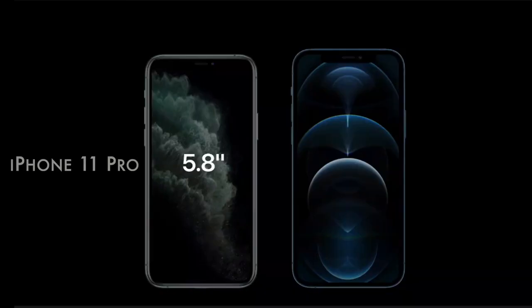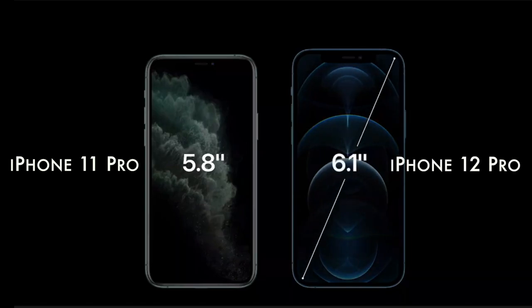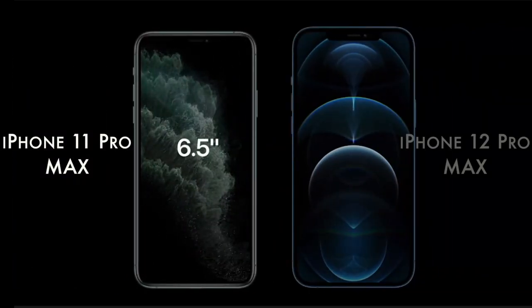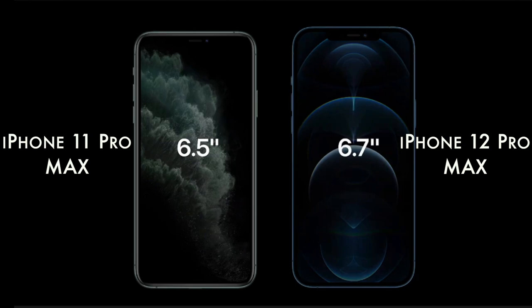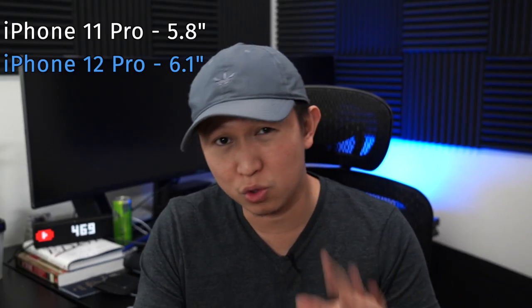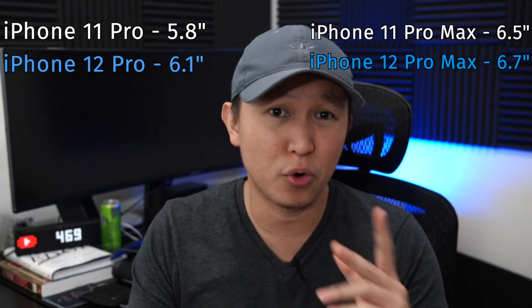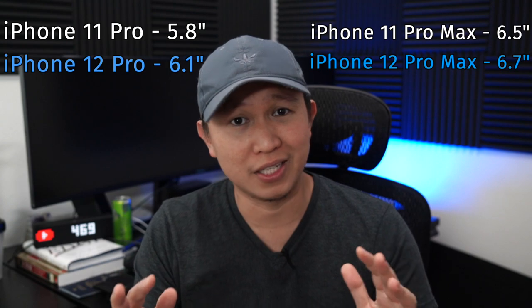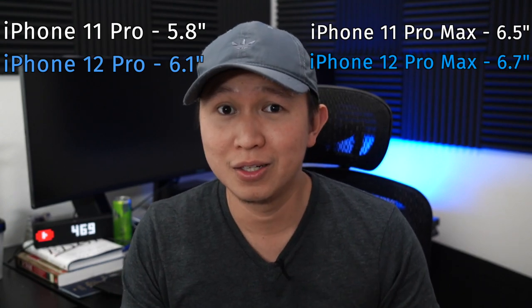The second change is the screen size. The iPhone 11 Pro has a 5.8-inch screen. The new one has 6.1, and the 6.5 on the max version of iPhone 11 is now 6.7. There's actually a slight bump — 0.3 inches for the Pro and the 12 model, and the Max is just 0.2 — which is really negligible and still not a justification to upgrade, but it is one of the reasons.